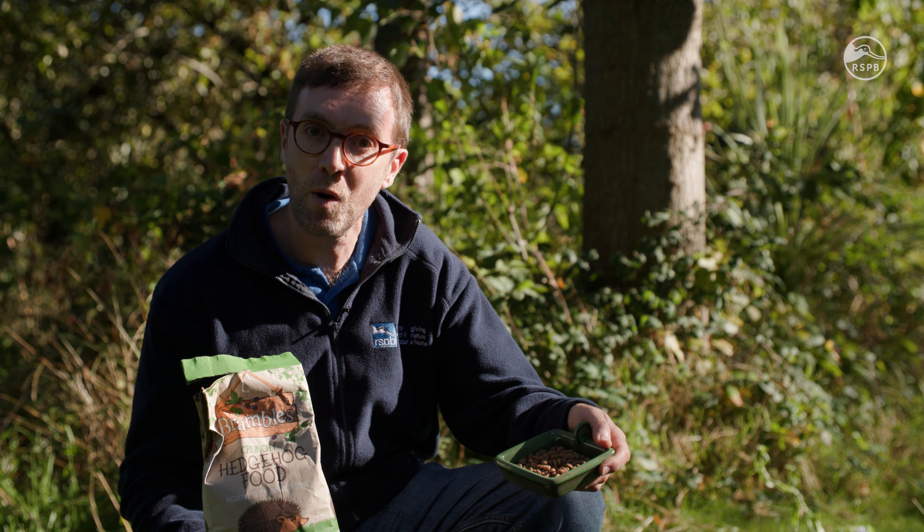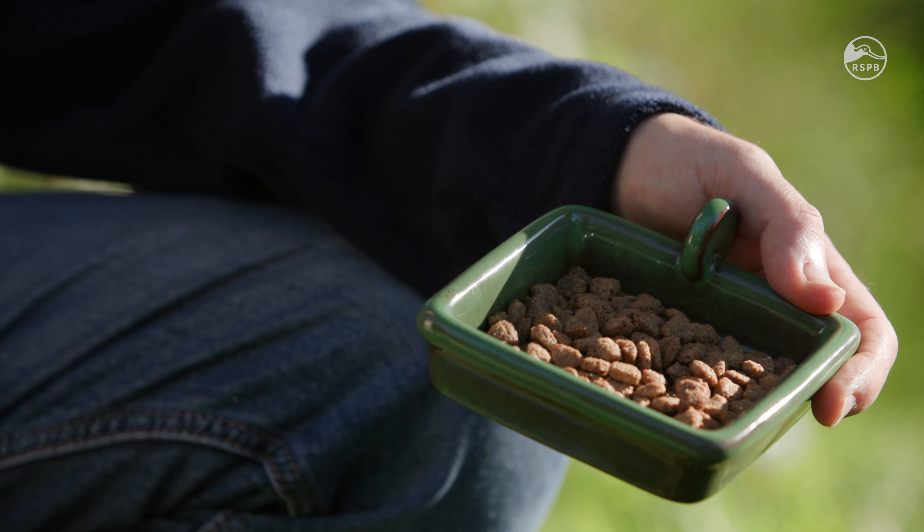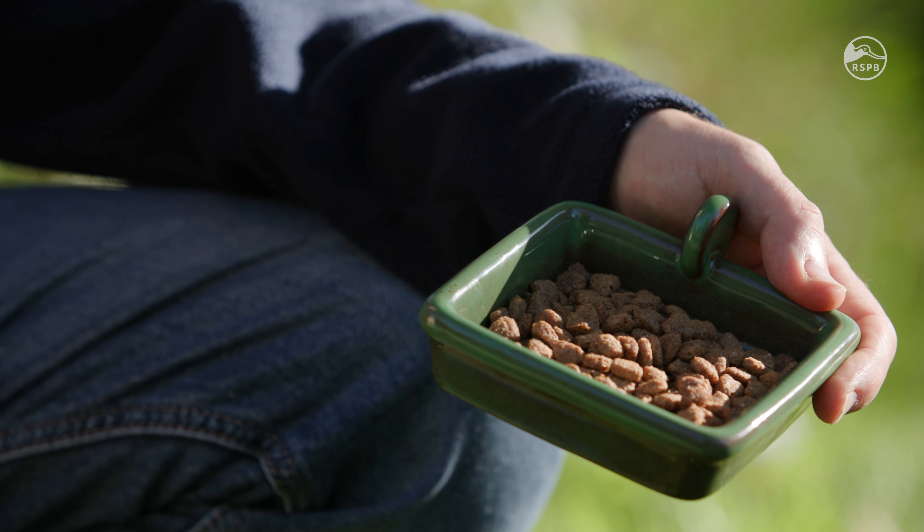Somewhere to feed hedgehogs? Well, something like this hedgehog snack dish is perfect. It has a drainage hole in the bottom to ensure that the crunchiness isn't lost and the food doesn't go soggy. In terms of where to feed, the most simple advice is wherever your hedgehogs tend to go in the garden, which could be the patio.